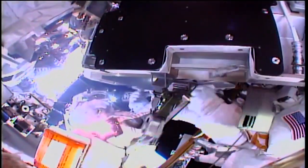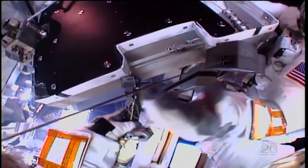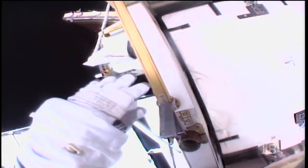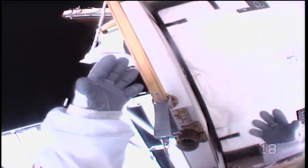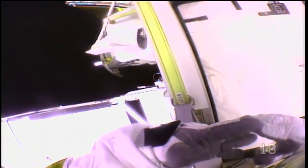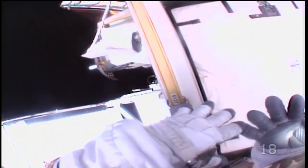The spacesuits are pressurized to a low 4.3 PSI to make squeezing their hands in the gloves a bit easier, even though it's still pretty tough. Listen in to the spacewalk on Monday and you might hear glove checks throughout the planned six-and-a-half-hour run. These are to validate the integrity of this critical spacesuit component.